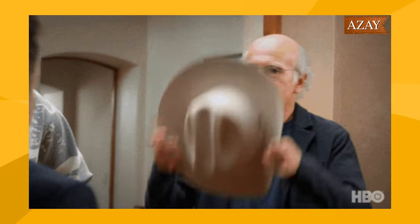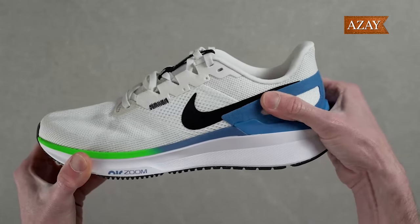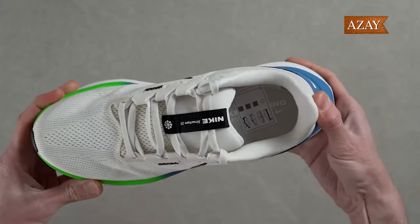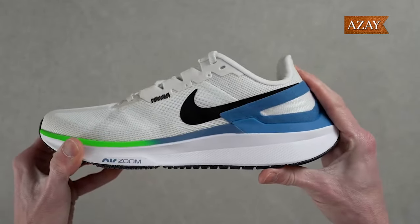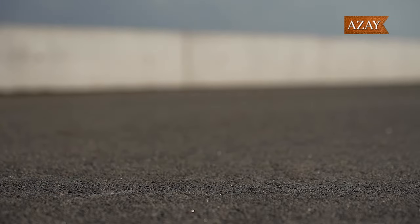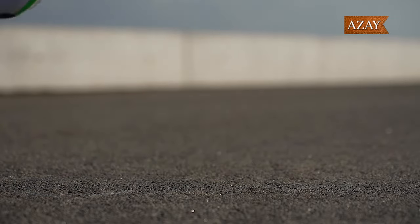Hold on to your running hats because the Structure 25 is breaking the mold. Forget about medial posts and rigid shanks — this shoe is all about a ridiculously cushy midsole and a smooth, supportive ride. We wouldn't call it your speed demon, but it sure knows how to pamper your feet on recovery runs and those long-haul milestones.